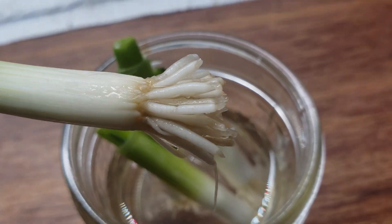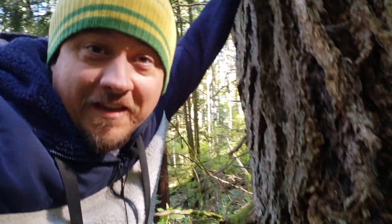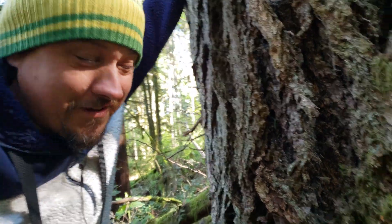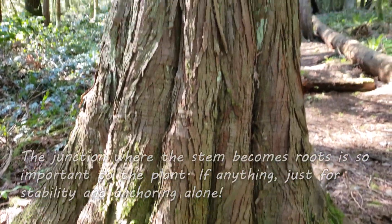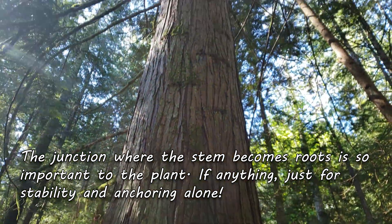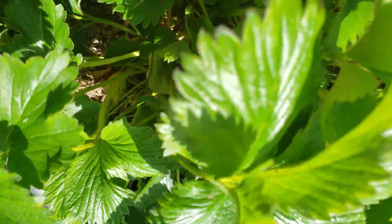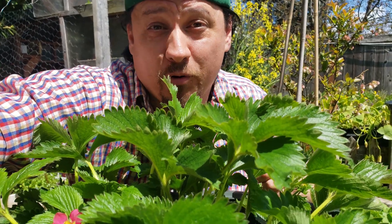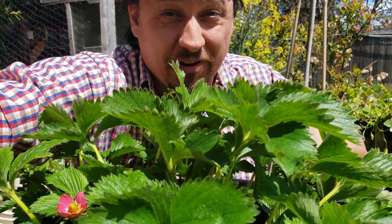One of the clearest examples of root collars you'll find is on green onions. Even trees have root collars. So why are they important? Why are gardeners so concerned with this part of the plant, especially on a crop like strawberries?